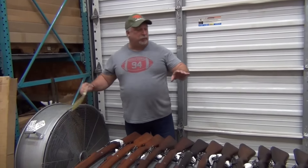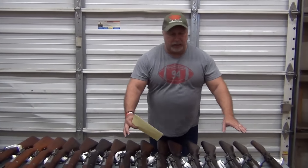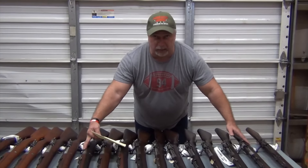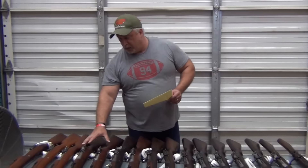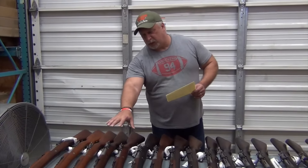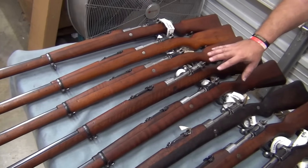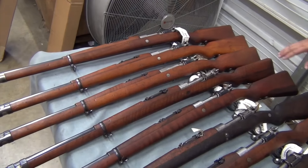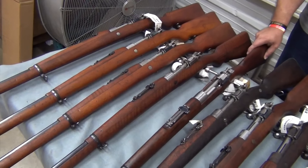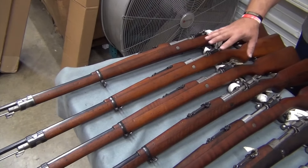I've got a cheat sheet here because I can't remember how we've priced them. We have one fair rifle — that's at $299. Then we have a series of good guns; the goods are at $379. These two very goods are at $429.99 — those are non-matching, they do not have matching bolts to the receiver, but both of them have beautiful stocks and very nice markings. Then we have the very goods, all matching, at $449.99.